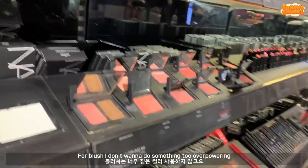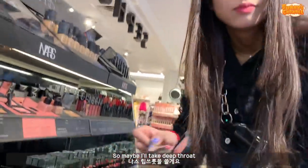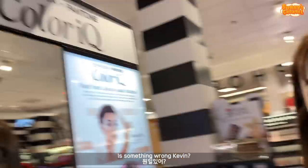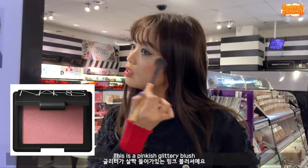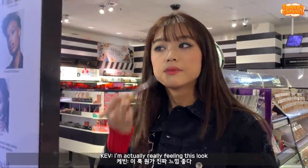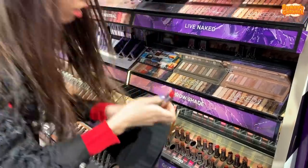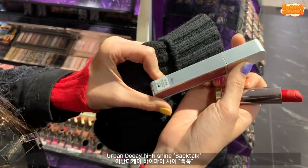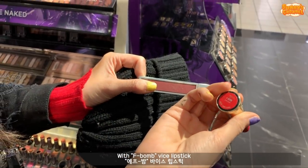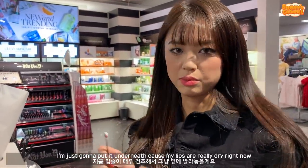For the blush I don't want to do like something too overpowering, so maybe I'll take - it's called Deep Throat. I feel like I should wipe it off - the blush - but at this point I don't really care. This is like a pinkish glittery blush. I'm actually really feeling this look. What kind of lip should I go for? Give me a deep breath. I'm gonna do something like these two Urban Decay Hi-Fi Shine - Backtalk - with F Balm, this is like a gloss. I'm just gonna put it underneath because my lips are really dry right now.